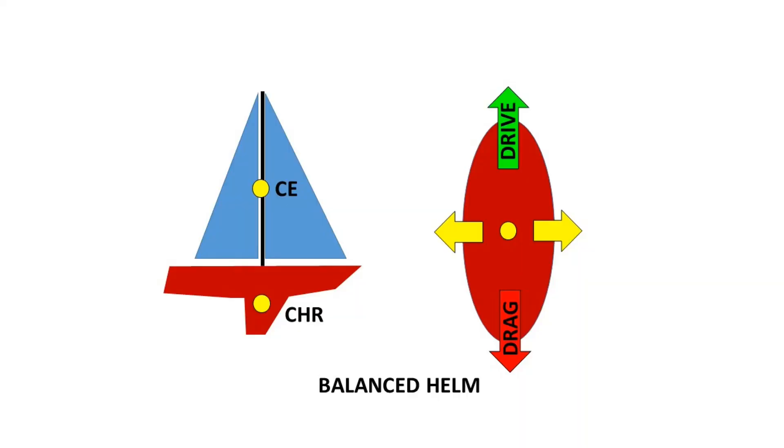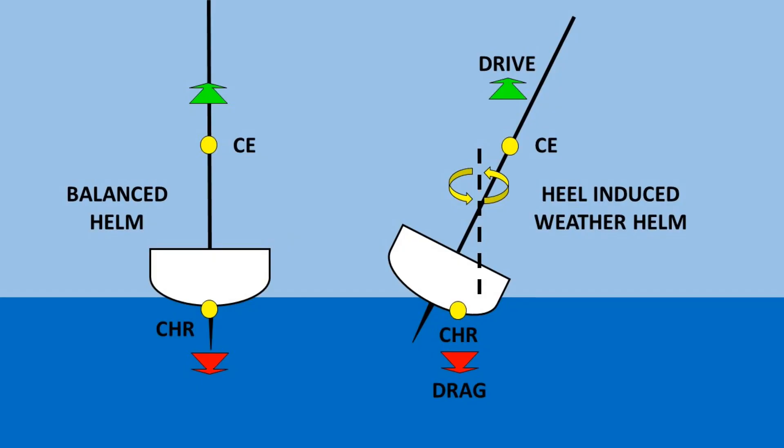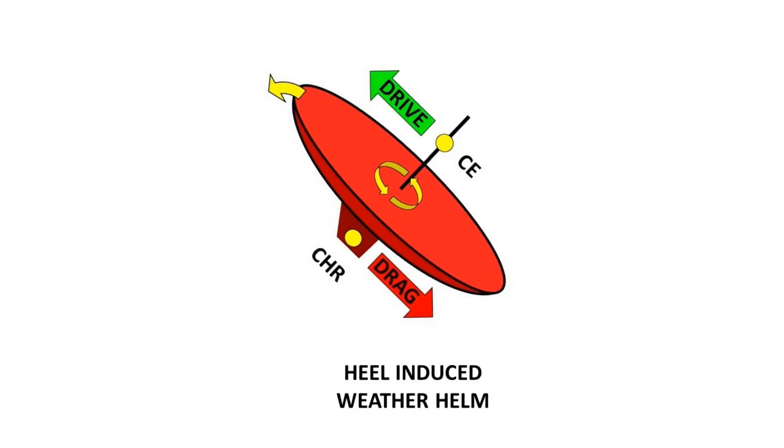An easier way to think about it is the center of effort — the wind power on the sails and mast — and the center of hydrodynamic resistance (CHR), which is below the waterline. When the boat heels, the center of effort moves to leeward, while the CHR below the waterline stays roughly underneath the hull. This creates a twist because of the separation of those two forces. The CHR includes drag, a rearward force, and the center of effort includes the forward driving force of the sails — together they create weather helm.